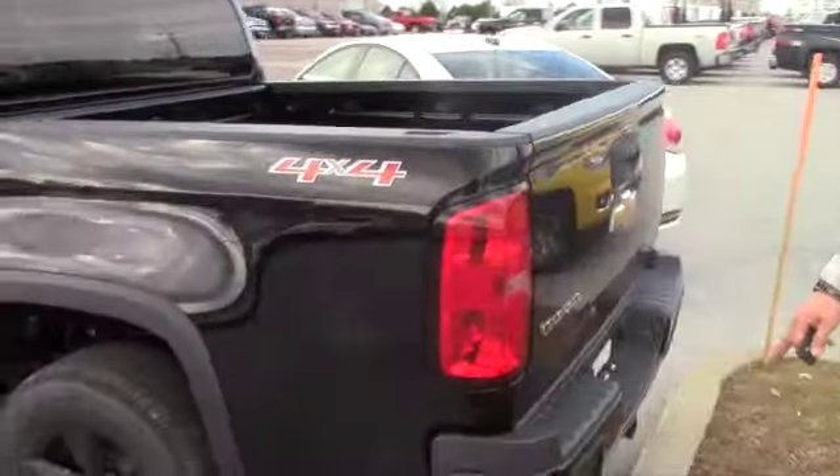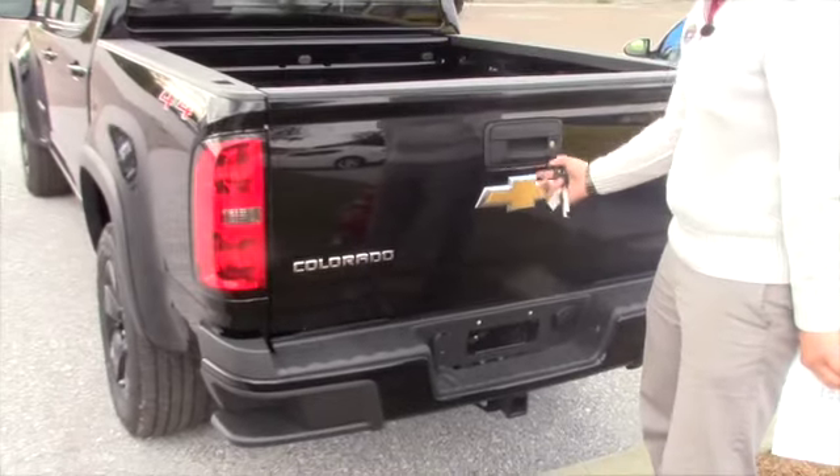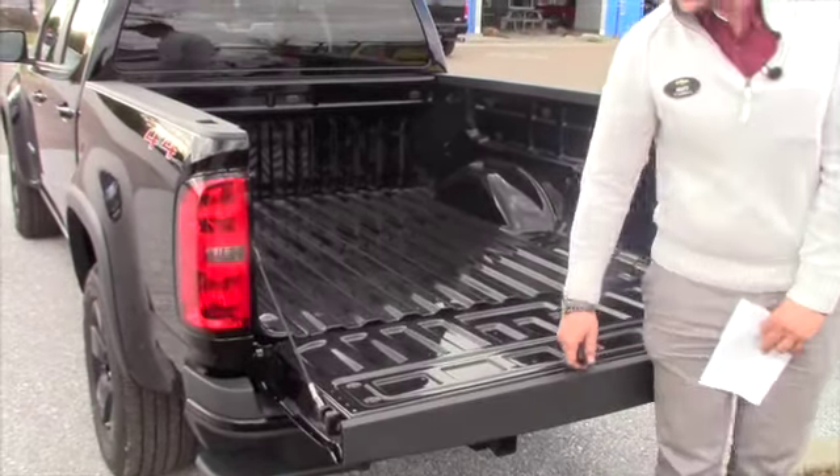You got a painted rear bumper here along with the steps in the bed. In the back bumper, you got a rear vision camera on this particular model, your tow hitch with all your plug-ins. You got easy drop tailgate assist, which is really nice.